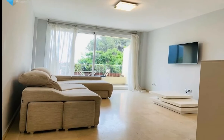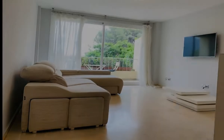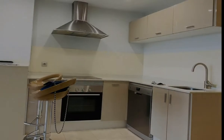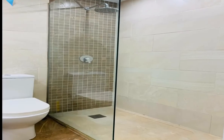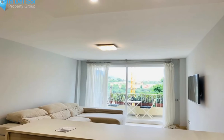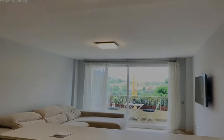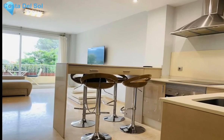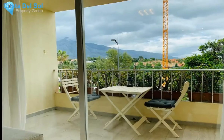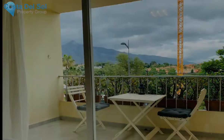This low-maintenance apartment allows you to indulge your weekends in the non-stop action of Puerto Benas life. Your one-bedroom apartment has a comfortable-sized bedroom and a bright, beautiful bathroom with a shower. You'll love the open-plan kitchen with a breakfast bar enhancing the sense of space, and a comfortable living area to enjoy or entertain in, with a terrace to catch the sun and take in the mountain views.